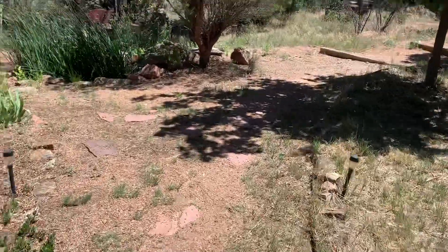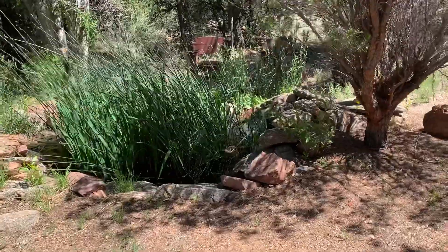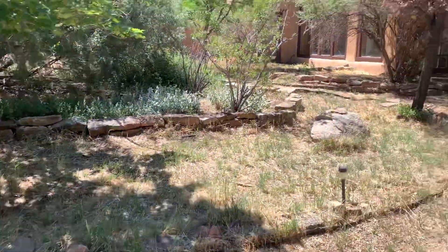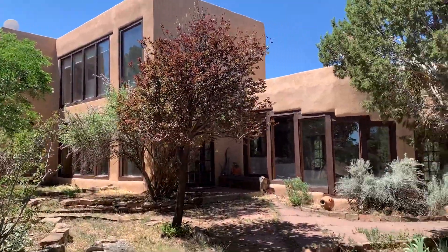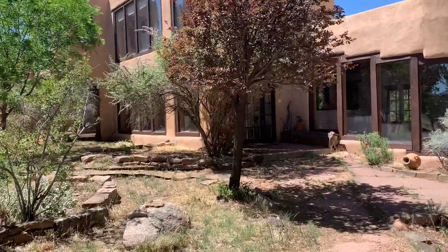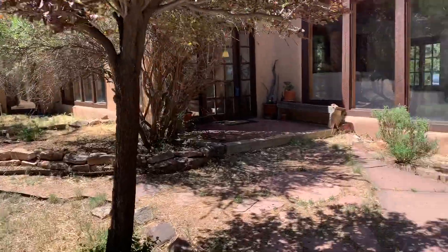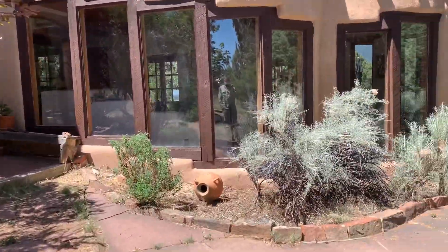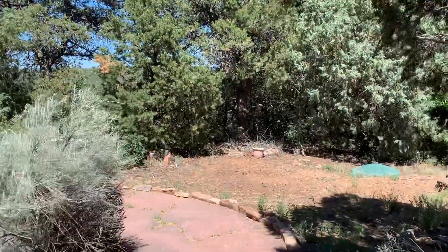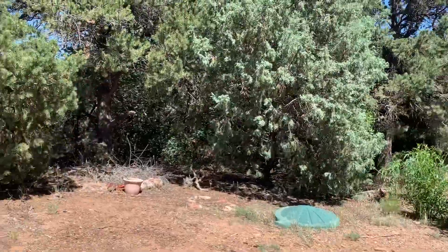It's Mark. I'm out here at 299 Apache Ridge — pretty little koi pond here. It's about a three-mile ride on a dirt road coming into this property. It's almost near the end of Apache Ridge Trail, so it's pretty far out, but it's a nice road — not bad at all.